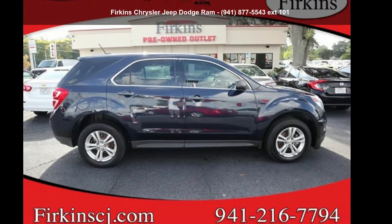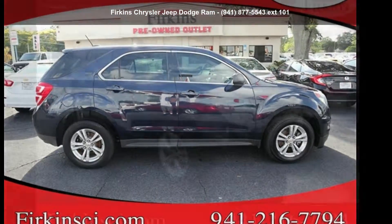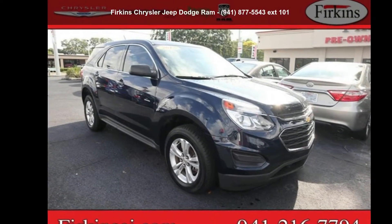Step into the Chevrolet 2017 Equinox LS. This may be the set of wheels you've been looking for.